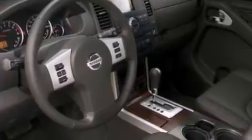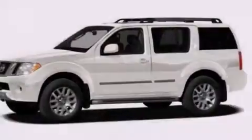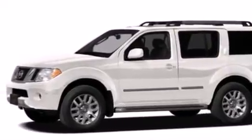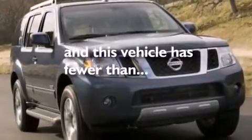The following features are also included: cruise control, full-power accessories, a rear window defroster, side curtain airbags, variable valve timing, a trailer hitch receiver, a chrome grille, an anti-lock braking system, tinted glass, and this vehicle has less than 32,000 miles.